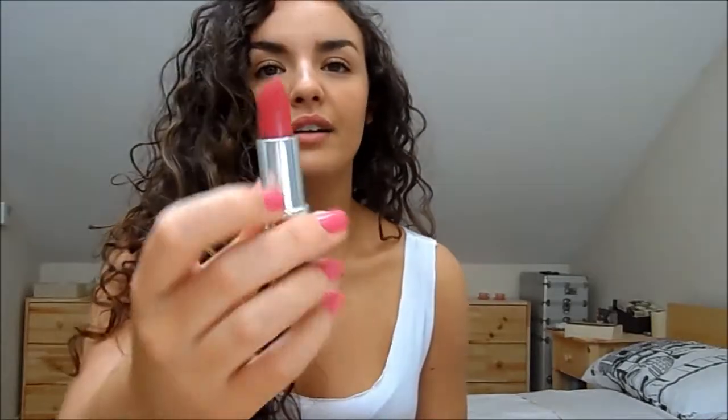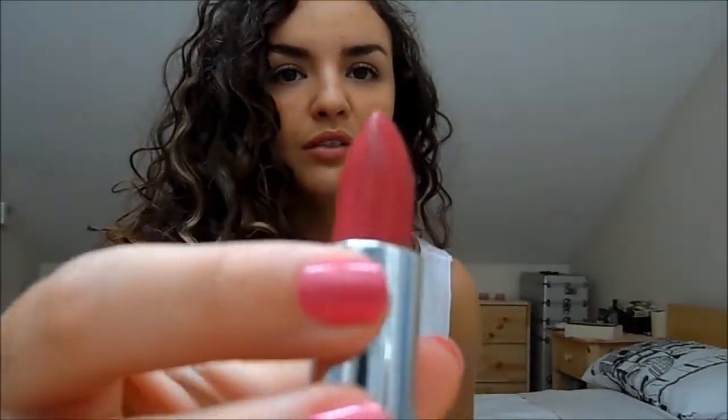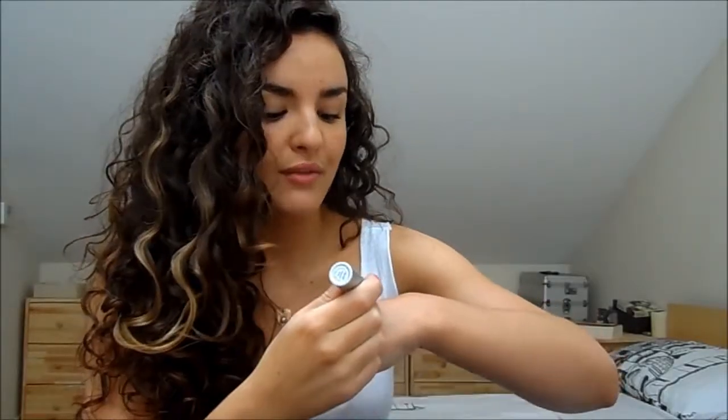Then a couple of makeup items — I haven't got tons because more things I discovered towards the end of the month, and I don't want to include them if I haven't been using them long enough. The first one is a lipstick by Lily Lolo called Pink Passion. This is the colour — it's an absolutely stunning kind of raspberry colour. It's not as raspberry when you put it on; I'll swatch it here for you.